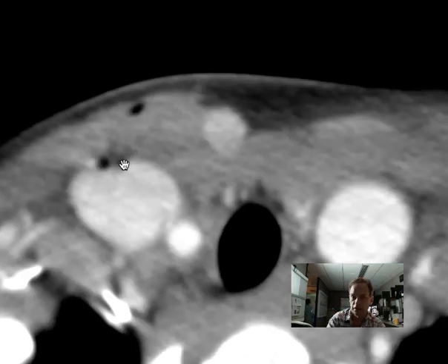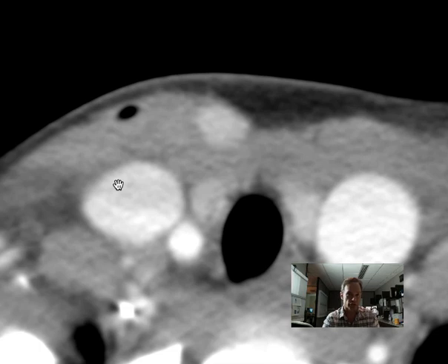So you got shot in the neck, went in through the skin here, through the muscle, and it apparently damaged the right internal jugular vein.